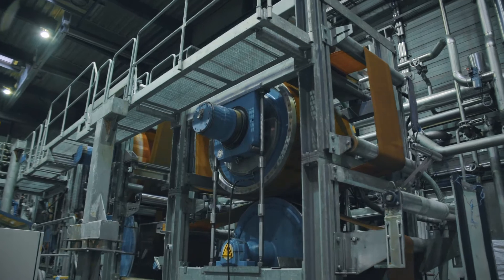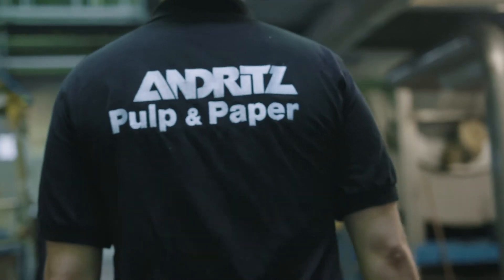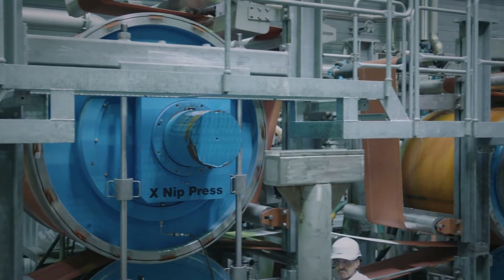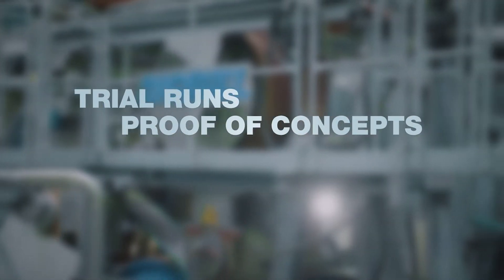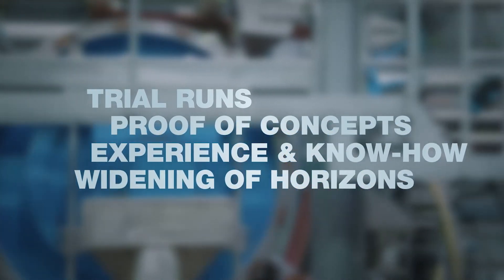Our long-term experience with different materials and process setups enables us to meet your individual requirements. With the sheet drying pilot plant at Andritz in Graz, we are able to offer you various opportunities, such as trial runs for a wide variety of products, feasibility evaluation and proof of concepts, and the benefit of our experience and know-how.